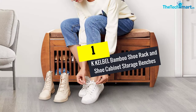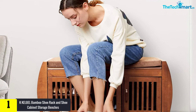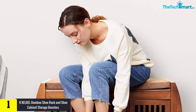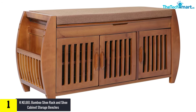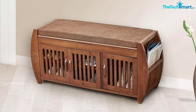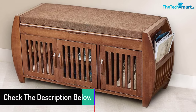And finally at number 1, we have the K-Kelbel Bamboo Shoe Rack and Shoe Cabinet Storage Benches. It is a shoe rack built to allow you to enjoy your relaxation. The use of storage spaces makes it easy for you to keep shoes in order. The cushion and the hidden storage compartment make it very reliable in your everyday applications. Many people prefer it due to its creative design, and the easy-to-assemble design makes it stand out. You need to get the shoe storage, and it will make you enjoy a great experience.